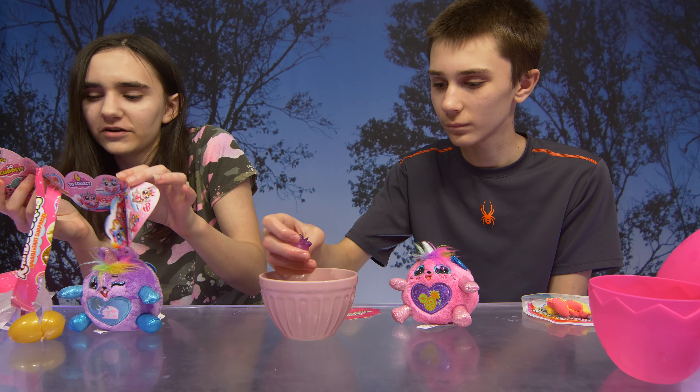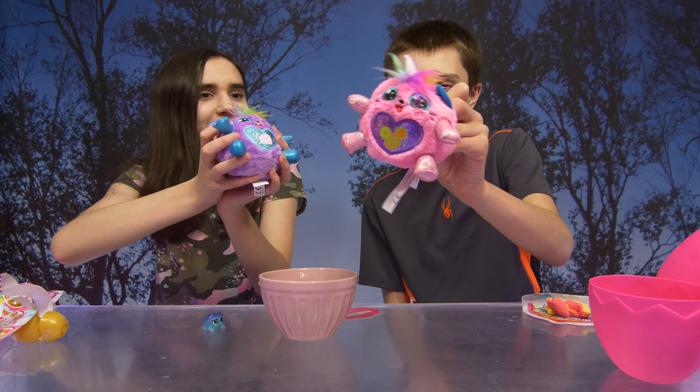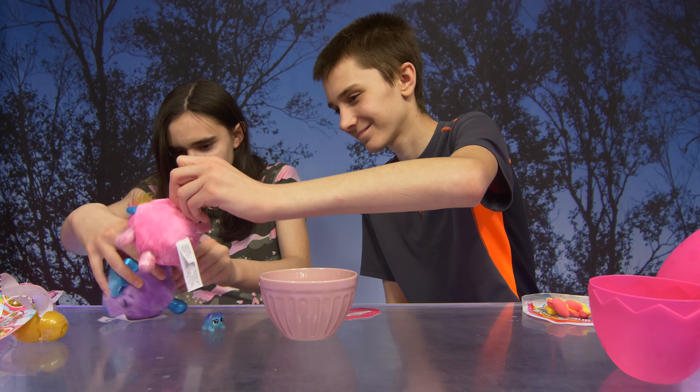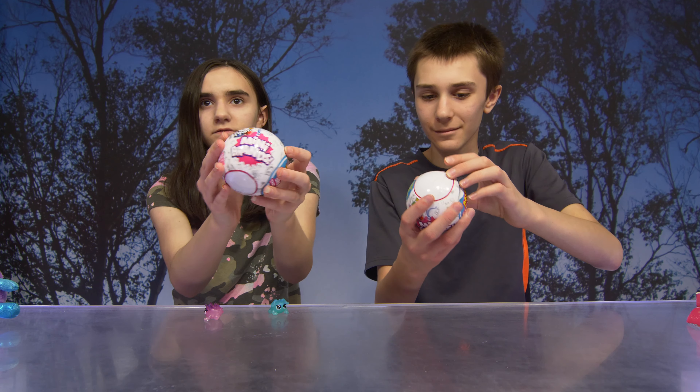Which ones are they? What do you guys have? So I have a boo-boo bunny and Michael has a boo-boo kitty. I have Nibbles. I have Sonny. Cute names too — very cute.